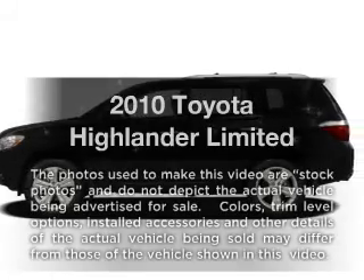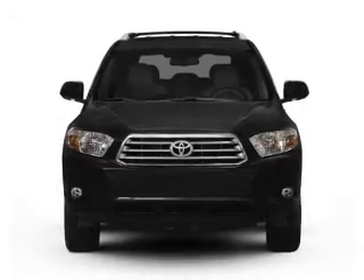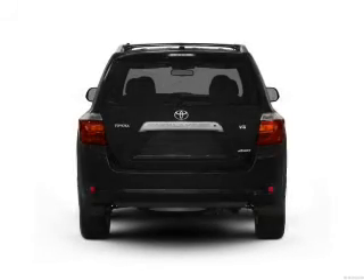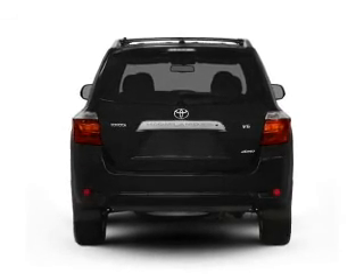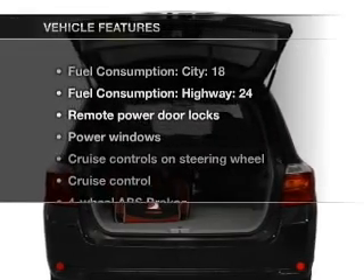Check out this 2010 Toyota Highlander. This is the set of wheels you've been looking for, with a solid 6-cylinder engine that responds smoothly to its 5-speed automatic transmission. You will appreciate the safety feature of anti-lock brakes. And with these notable features,